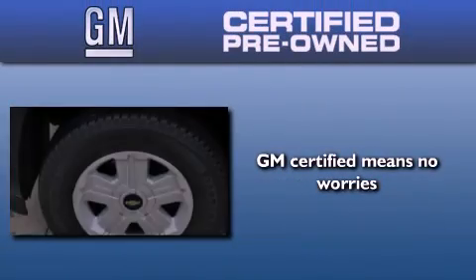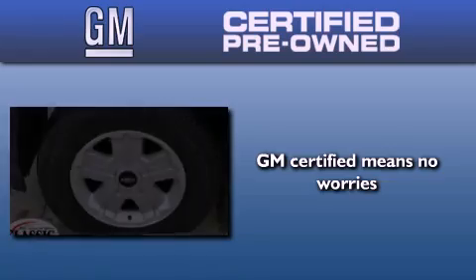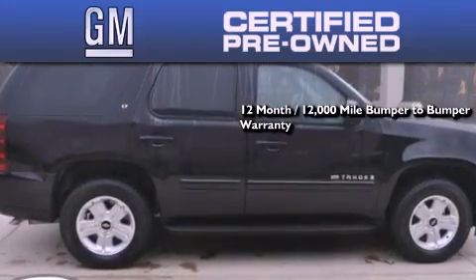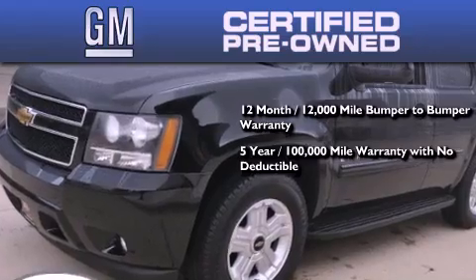A GM certified used vehicle can deliver more satisfaction and certainty than an ordinary used vehicle. A GM certified means you get a 12-month, 12,000 mile bumper-to-bumper warranty, and a five-year, 100,000 mile powertrain limited warranty with no deductible.